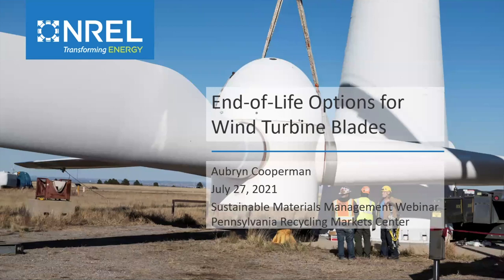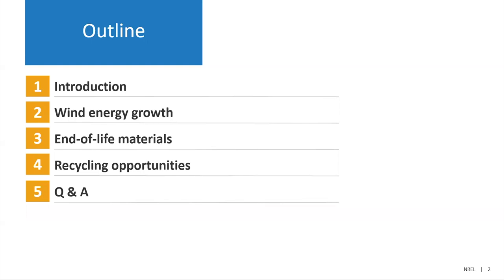Thank you very much for that introduction. I'll be talking about end-of-life options for wind turbine blades. I'll give a little introduction, talk about what we're doing at NREL, then talk about wind energy and how it's been growing and how that leads to some challenges for dealing with blade materials. I'll do a review of those blade materials, how much we're expecting to see in the next few decades, and what some of the opportunities might be for recycling or other end-of-life options, and finally wrap up with Q&A.